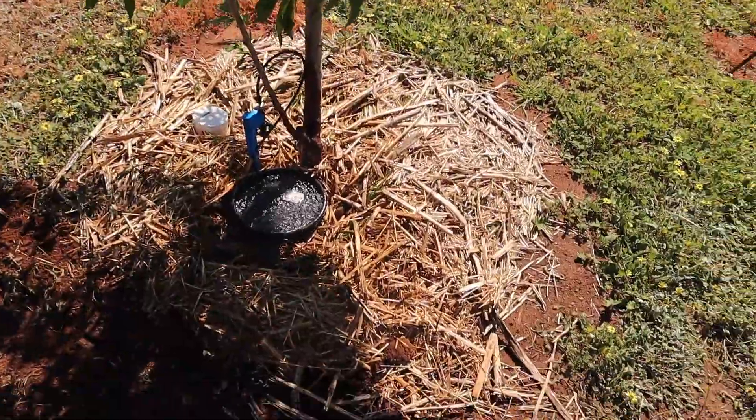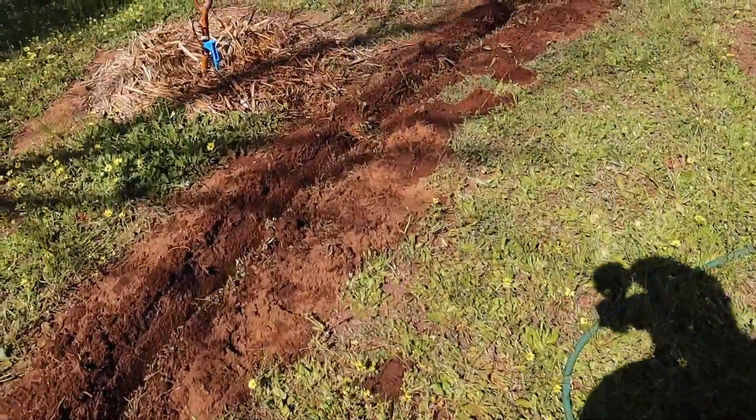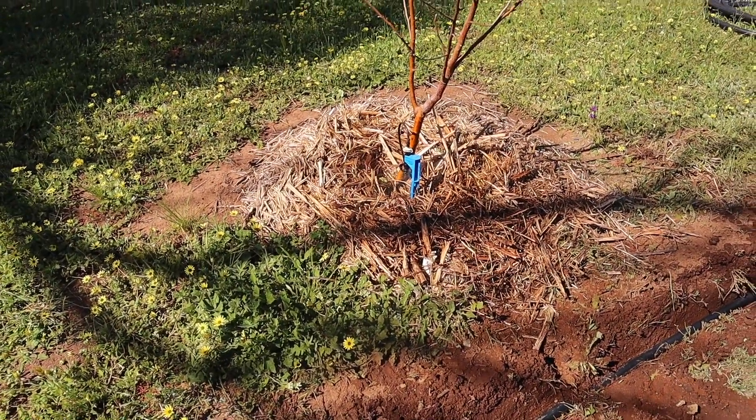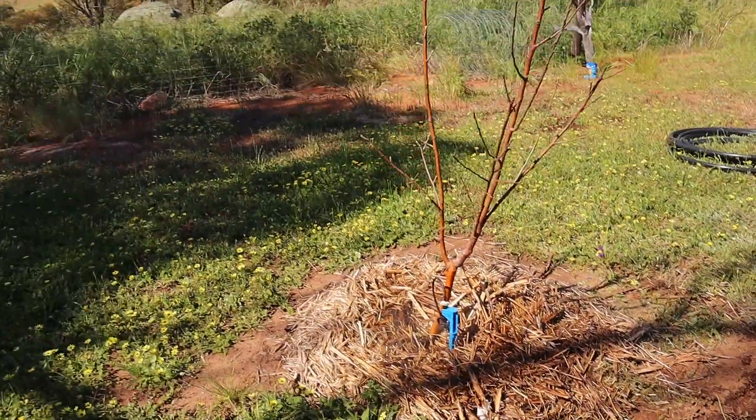So those sprinklers are working on the fruit trees. Let's go over to this other one here. Beautiful — that's plenty of water. So we worked it out, I'll do some quick math now.